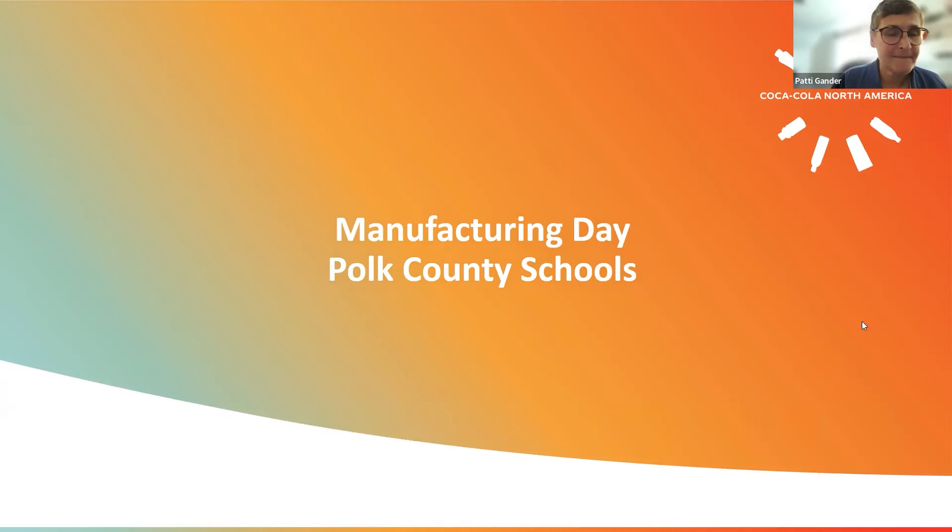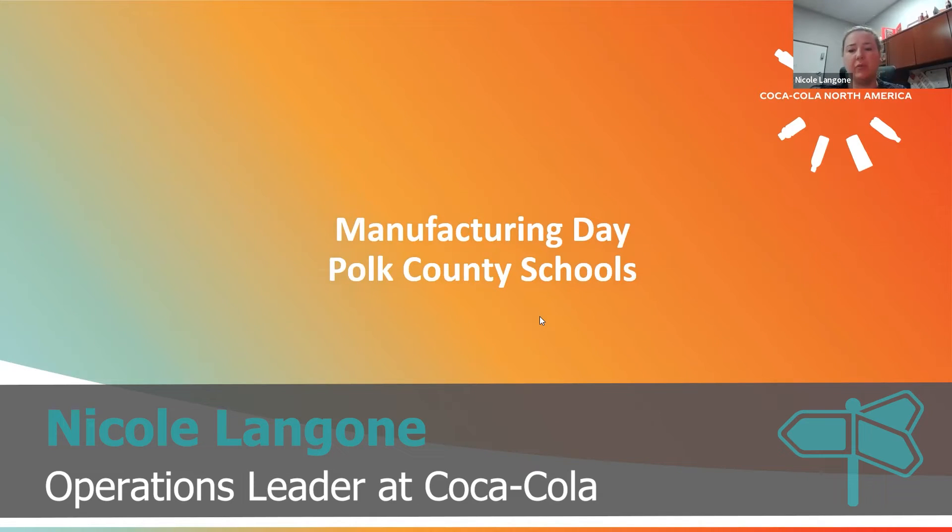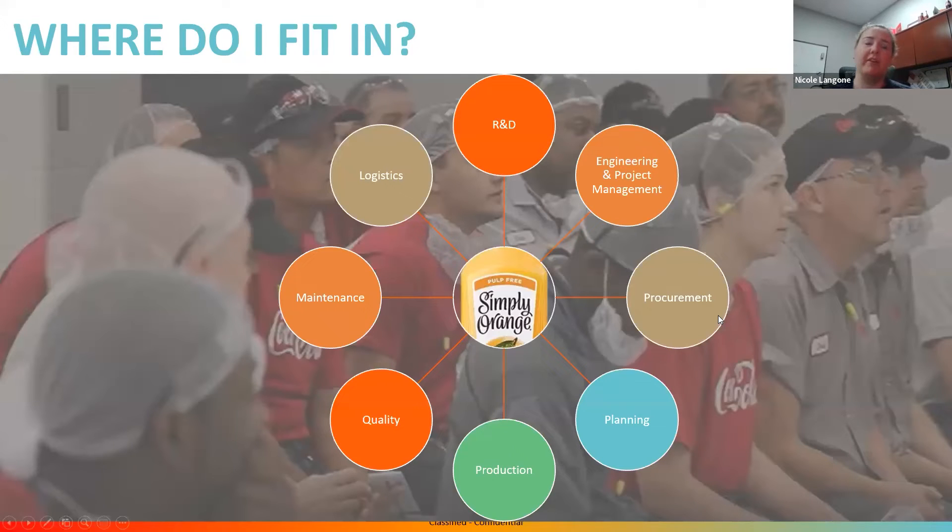Nicole Angoni with Coca-Cola. Good morning, everyone. I work for Coca-Cola North America in Auburndale, Florida — one of our largest plants in North America. When I think about manufacturing from the lens of someone in high school, there's the obvious initial plant and the actual production facility, but there's so much that goes into our total supply chain, particularly at Coca-Cola. There are so many different opportunities and different skill sets that could be used within our business — so where could you fit in, and what are the different opportunities that exist within the supply chain today?